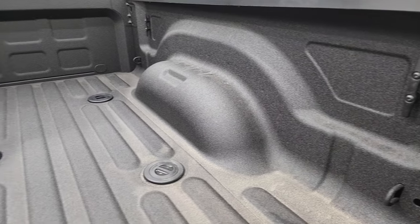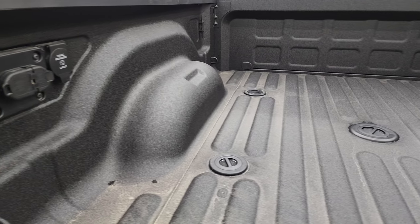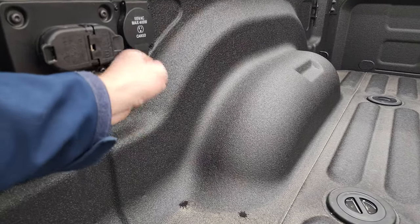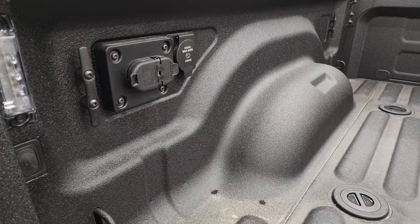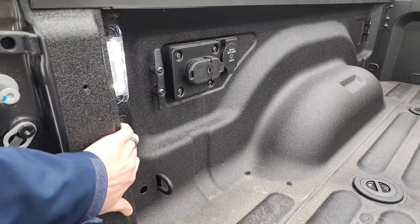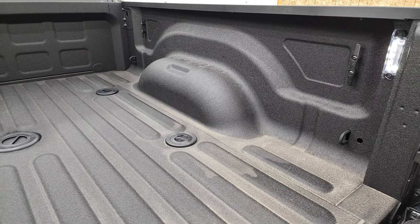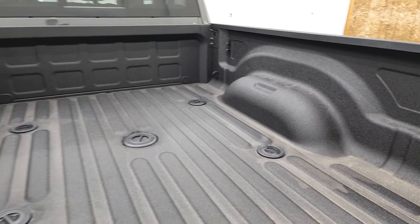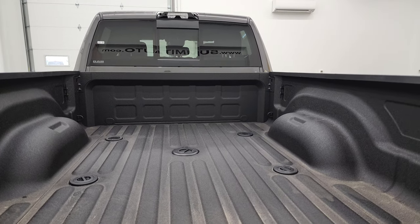In the bed, you have the very nice Mopar spray-in bed liner and the fifth-wheel gooseneck prep package. Back here you get 7-pin and 4-pin wiring, and you also get a 115-volt, 400-watt plug-in. You get the cargo lights with the LED bed lighting, side box tie-downs, bed rail covers, and the lights up on the cargo lid light up as well.